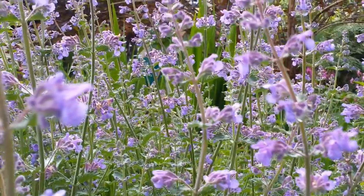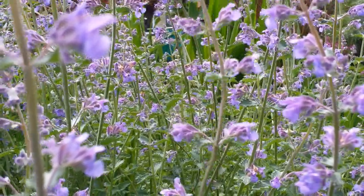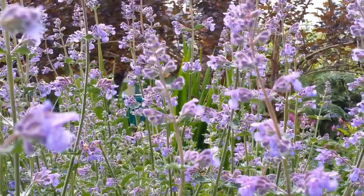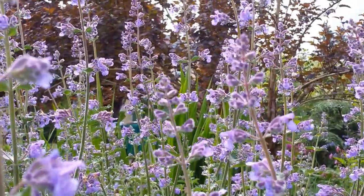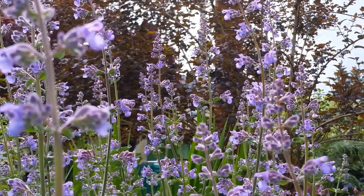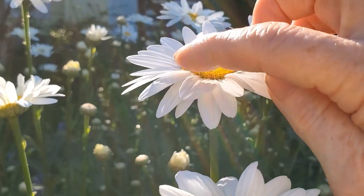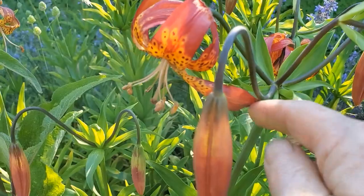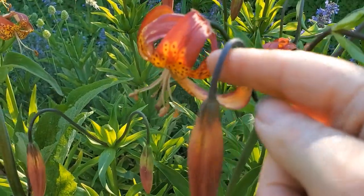This garden is low maintenance and low water. I look forward to caring for it this time of year because there is very little to do other than pulling out the weeds, taking off the spent blooms, and removing a few of the grasses that still persist from the old strip that was here before.